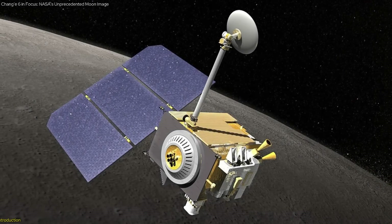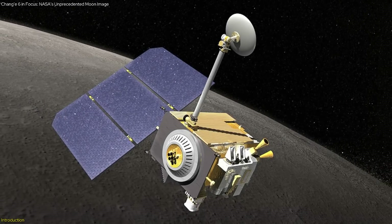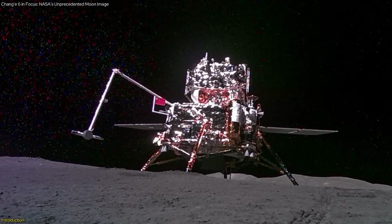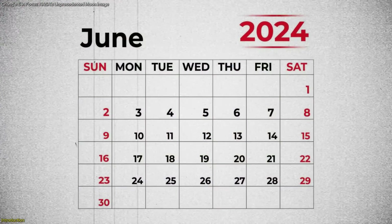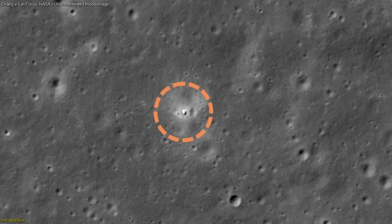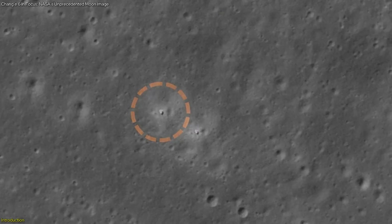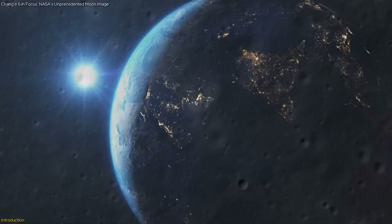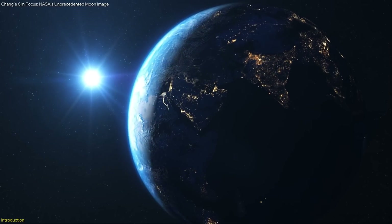NASA's Lunar Reconnaissance Orbiter has captured an extraordinary image of China's Chang'e 6 spacecraft on the far side of the Moon. Taken on June 7, 2024, this image reveals the spacecraft perched on the rim of an eroded crater in the Apollo Basin. This isn't just a photo — it's a groundbreaking moment in space exploration, highlighting international collaboration and technological prowess.